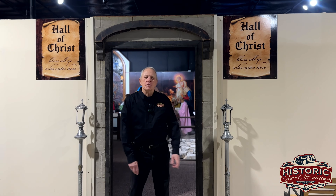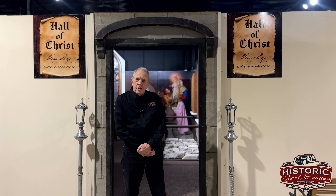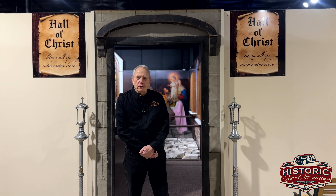Good morning and welcome to Historic Auto Attractions. This morning we are in the Hall of Christ room, and I would like to invite you in and show you some of these great displays we have. Follow me in.